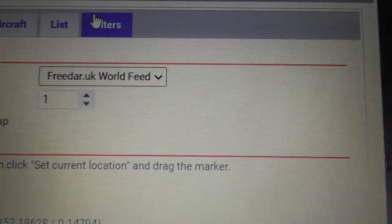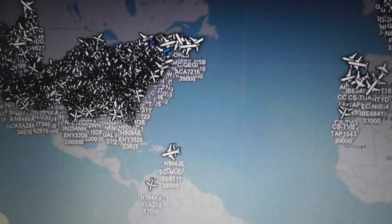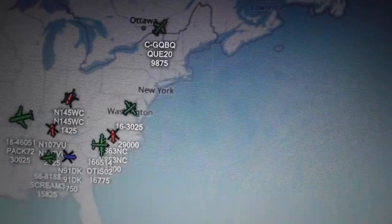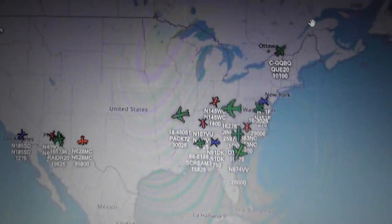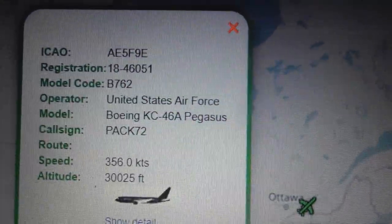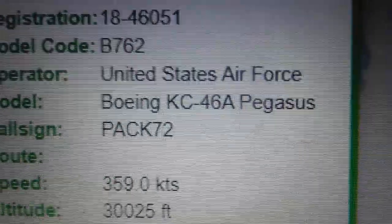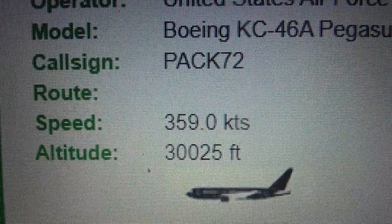On Freedar you can go to Menu, Options, Filters, and click Enable Filters then Enable Military, then Add Filter. All the civilian stuff should disappear and you're left with just military planes. When you click on a plane, they give you a nice display: registration, type of plane, operator — for example US Air Force — call sign, speed, and altitude. So that's a new Boeing KC-46 Pegasus refuelling plane.